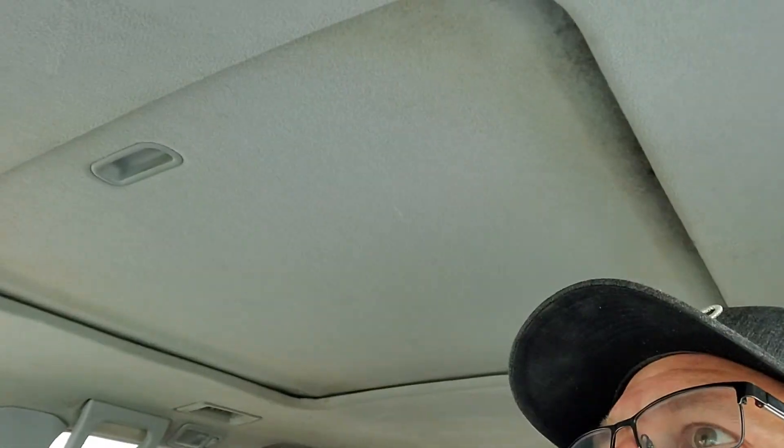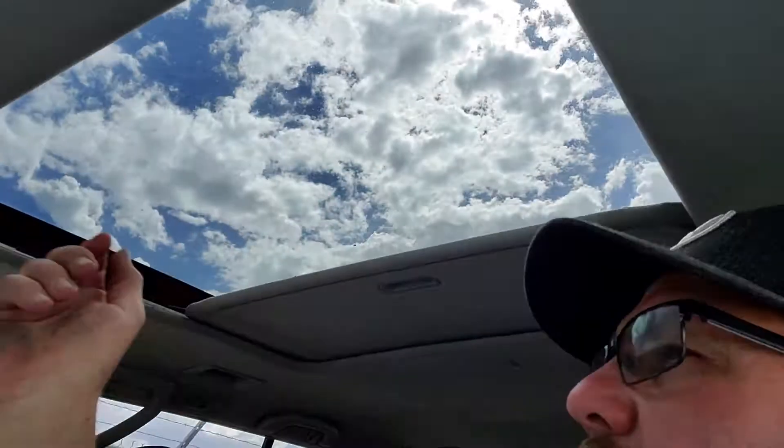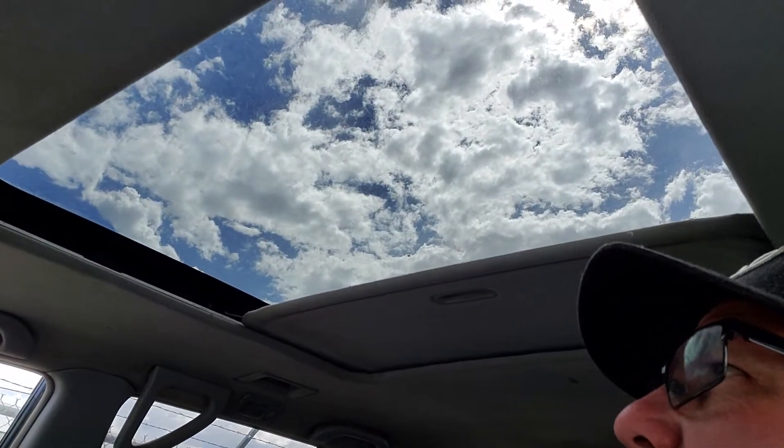Got a sunroof. Let's see how the sunroof does. The sunroof isn't acting like it's going to open. I can hear the motor turning, but it sounds like the belt is broken.